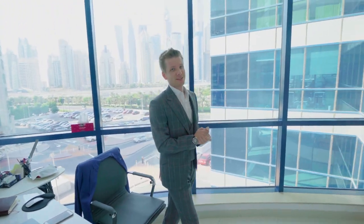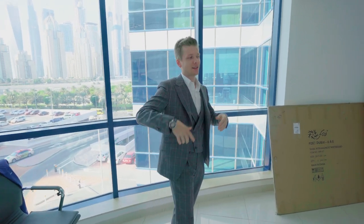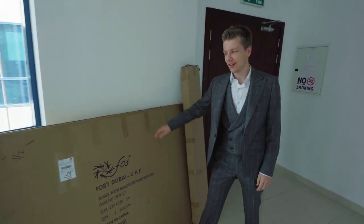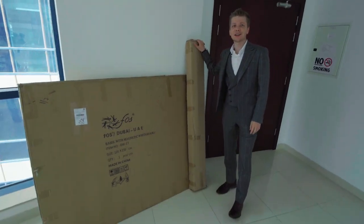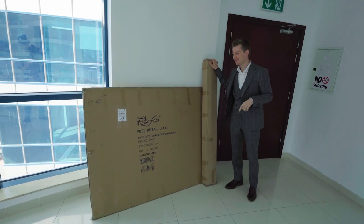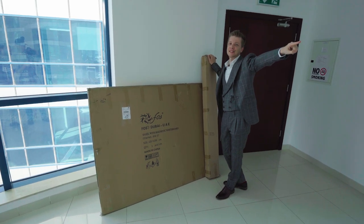Hi everyone! Today we received our board that we will be using during our meetings and for our brainstorm sessions. It is here. We will just unpack it, unbox it. This is our first unboxing video, by the way. And we will put it next to our meeting table.